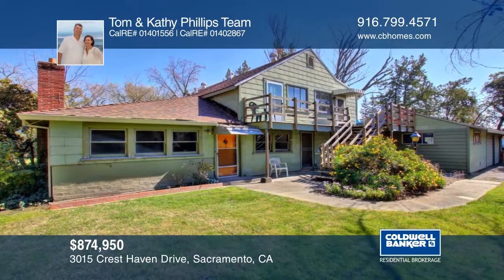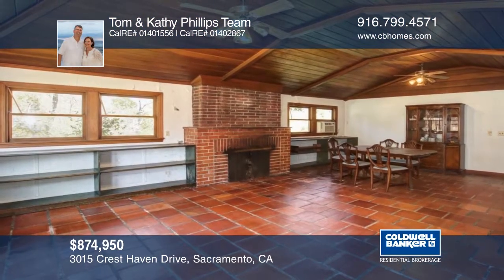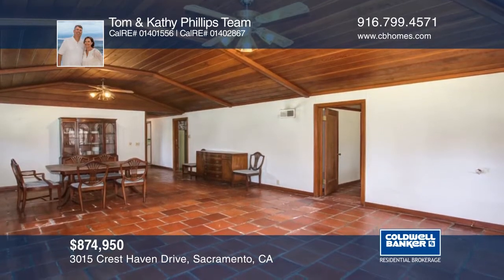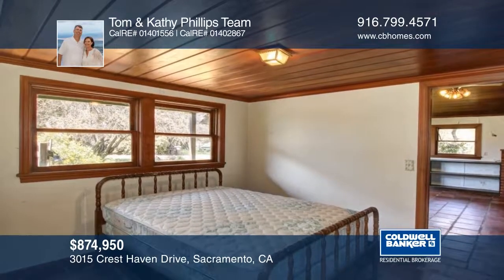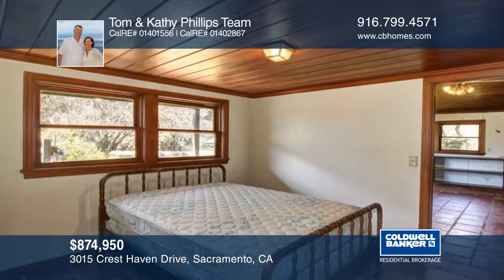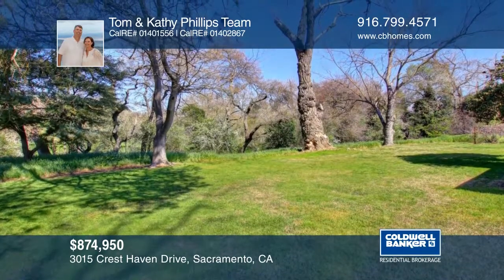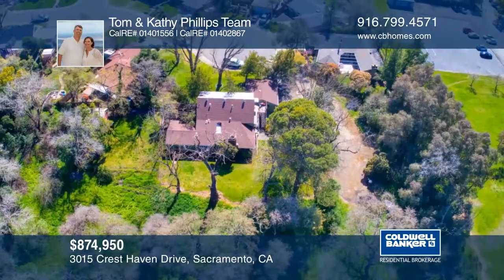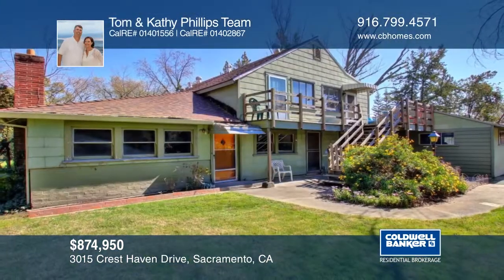This big picture property evokes a country estate with in-town convenience. This modified two-story ranch style home features four bedrooms and two baths on the first floor. From the exterior entrance is a private two-bedroom, one bath apartment that was remodeled in 2011. Settled on approximately 1.4 acres at the end of a cul-de-sac with room for a pool or RV storage, this could be your own private oasis. Learn how to make it yours by contacting Tom and Kathy Phillips.